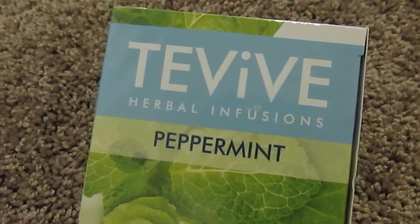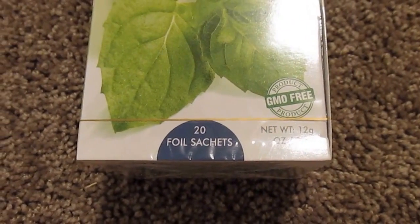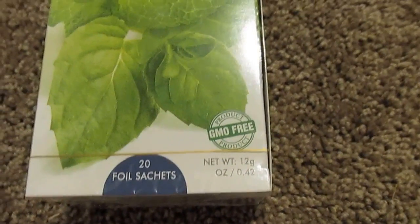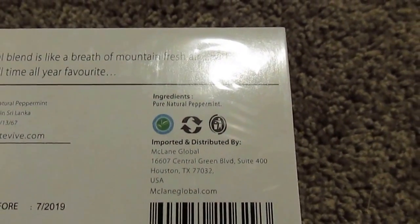The next item I found was some TV Herbal Infusions Peppermint. It comes with 20 foil sachets and it is 12 grams, which is 0.42 ounces. It is GMO free and the only ingredient is pure natural peppermint.